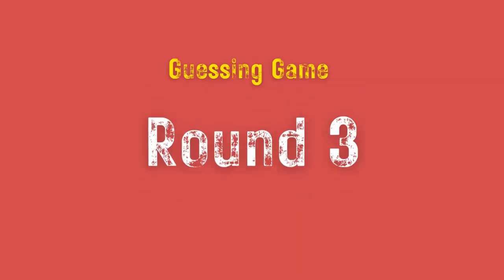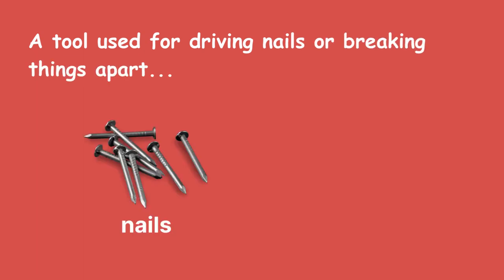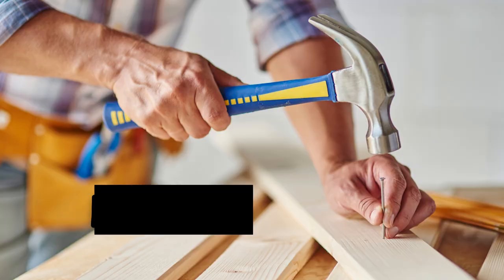Round 3. A tool used for driving nails or breaking things apart. Hammer.